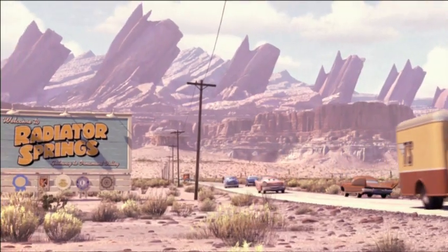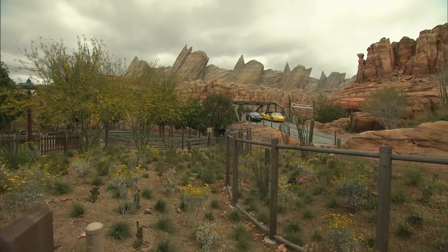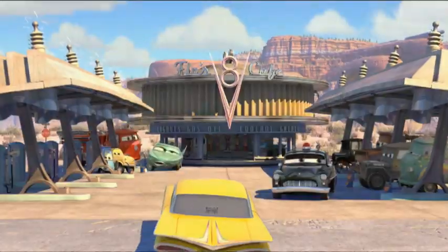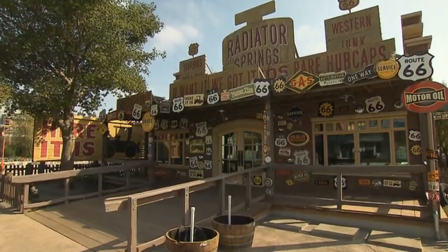When guests first step into Radiator Springs — when they first step into Cars Land — and they see that epic backdrop of Ornament Valley, they can explore it. They can go into the buildings and sit down at Flo's V8 Cafe and step into a curio shop. I think it's going to blow them away.